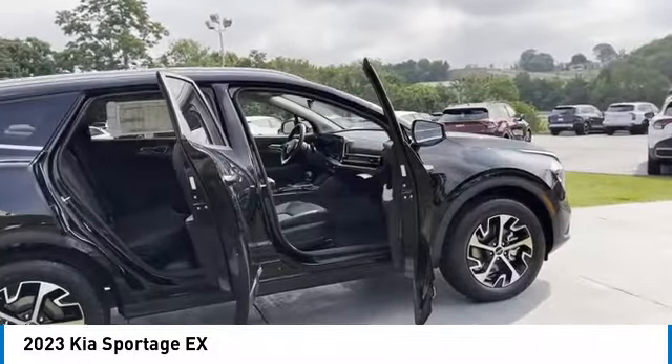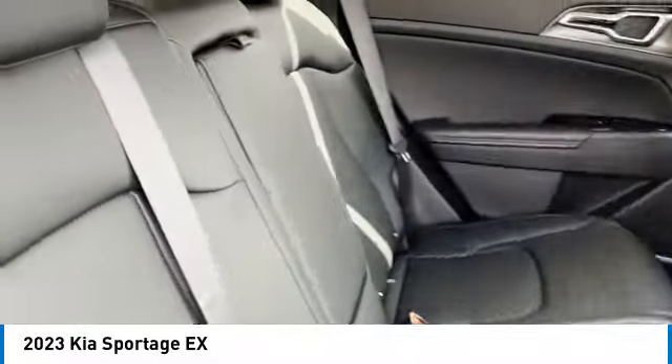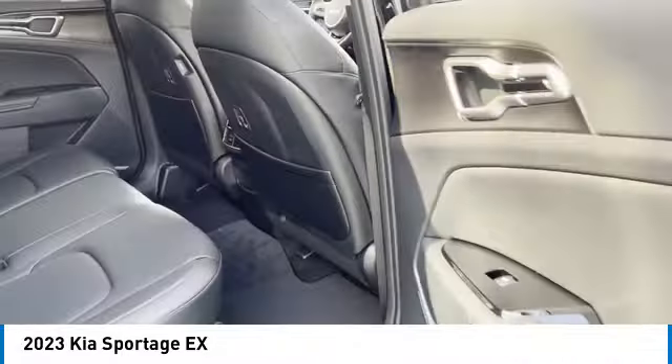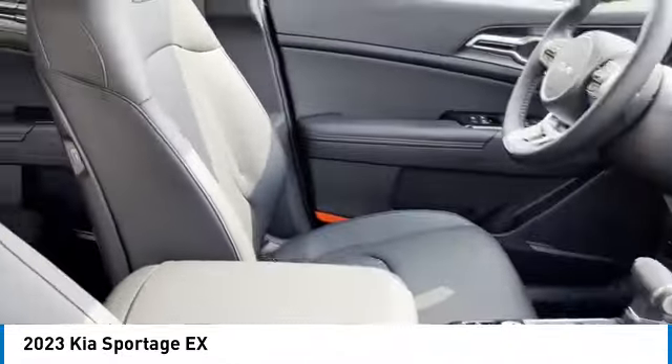All-wheel drive, aluminum wheels, rear spoiler, heated side mirrors, traction control, daytime running lights, remote keyless entry, headlights auto-off, mirror memory, navigation system. Come see the car for yourself.